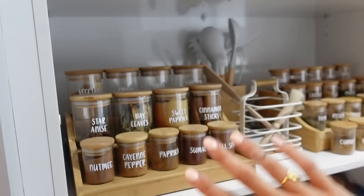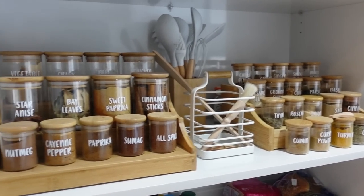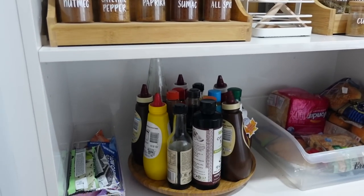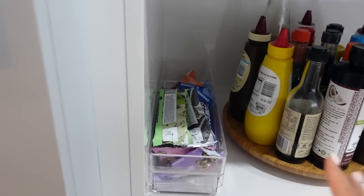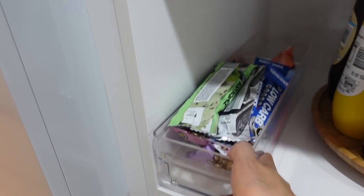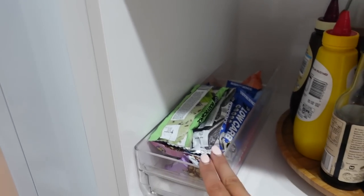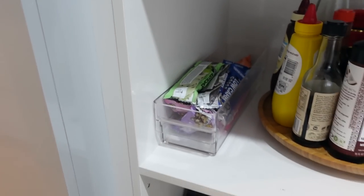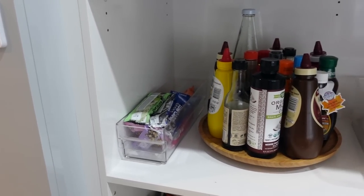You can also use a Lazy Susan for spices. I have enough space to display my spices, but you can definitely keep your spices in containers and pop them on the Lazy Susan as well. If you have a long and narrow pantry cupboard, make sure you get long and narrow tubs. These are perfect because you can slide them out and they stop all that dead space at the back. They're also great for drink bottles, and even kids' lunch boxes fit in there too.